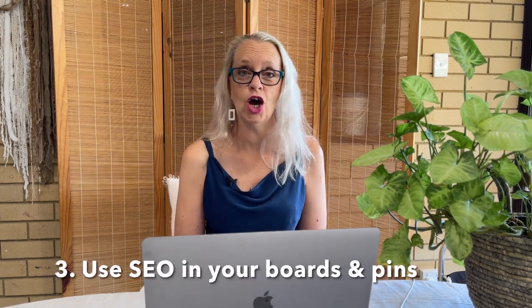Tip number three: use search engine optimization — SEO. That means putting your keywords, the phrases that people are going to put into Pinterest to find what you have, into your board titles, board descriptions, pin titles, and pin descriptions. Anywhere and everywhere you can put keywords naturally and organically is what you want to be doing.